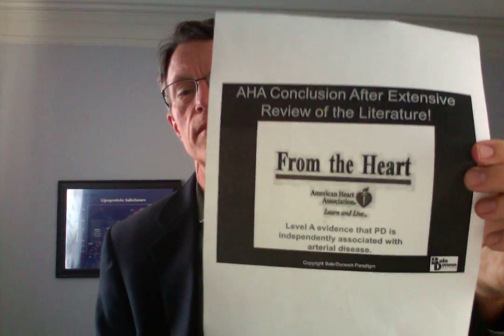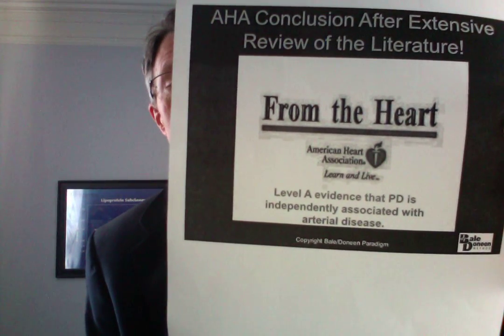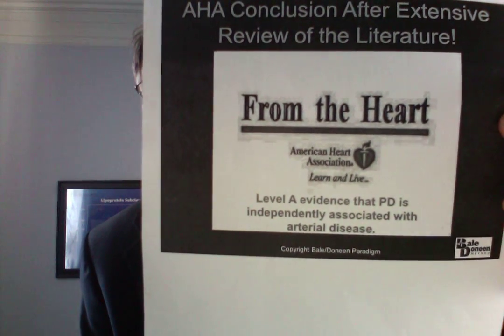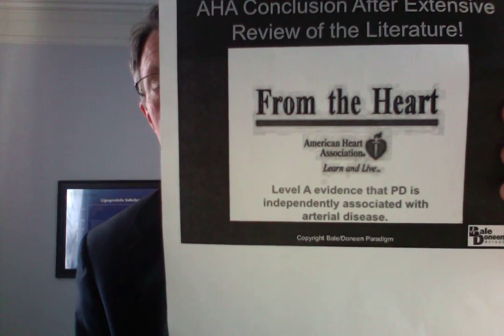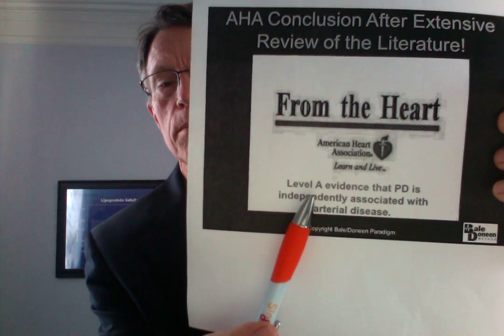The American Heart Association says there is Level A evidence — the best available in medical science — that periodontal disease is independently associated with arterial disease. 'Independently associated' means it's not really due to diabetes or sleep problems or any other risk factor. It is totally independent of any other risk factor.